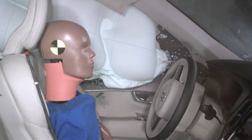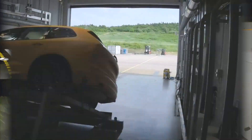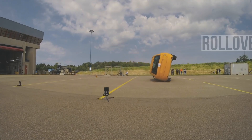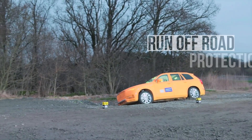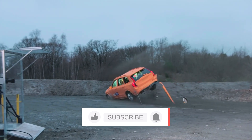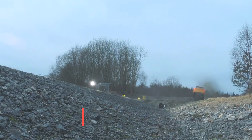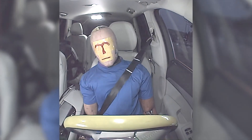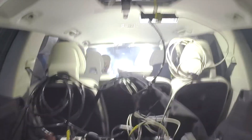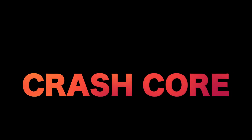It represents another story that highlights Volvo's commitment to safety. Do you have a Volvo safety story? If so, share it in the comments below. If you found this interesting, please subscribe to see more fascinating videos about auto safety.